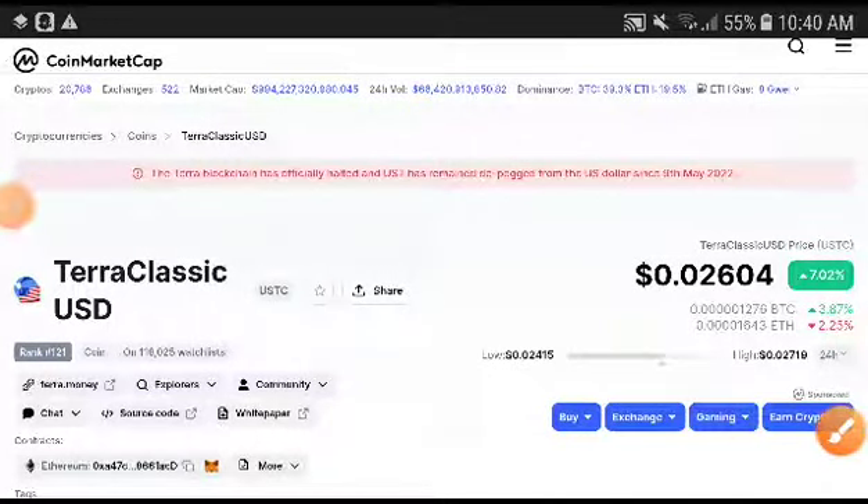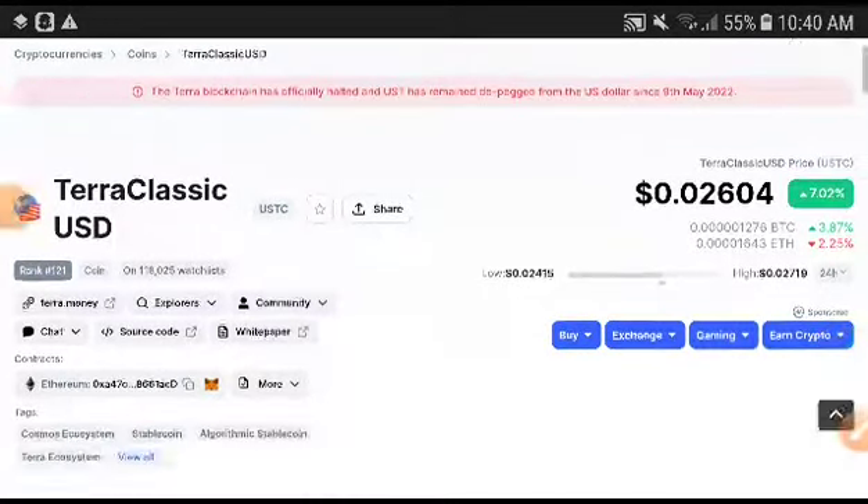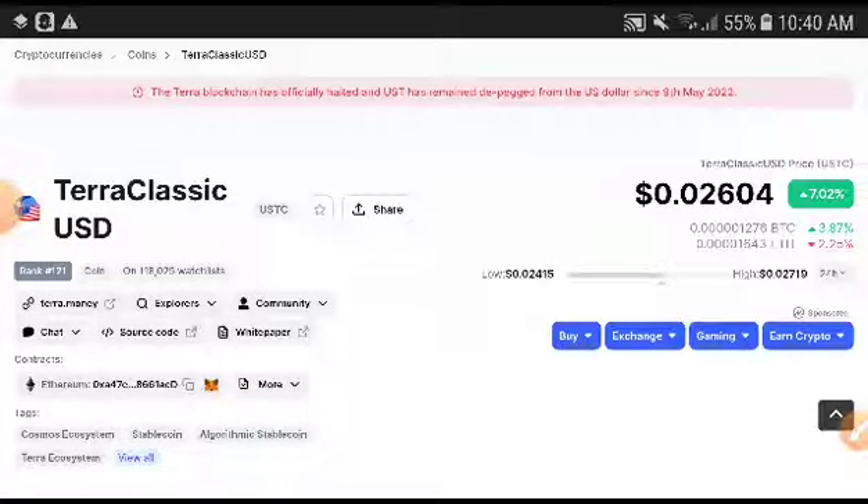Hey, what's up ZeroClassic USD coin holders, welcome to another video. In this video I'm going to predict ZeroClassic USD and 100% I will provide you the free signal. For more price prediction and technical analysis videos, subscribe to this channel and press the bell icon for notifications.